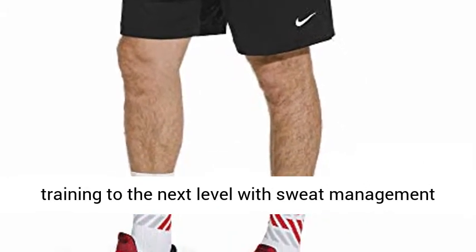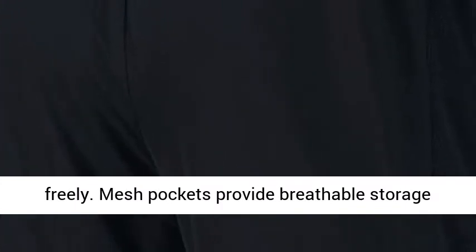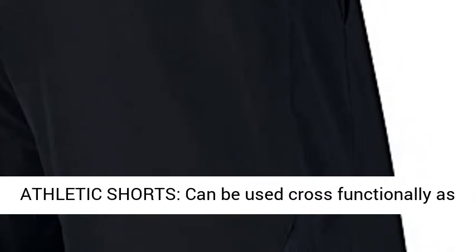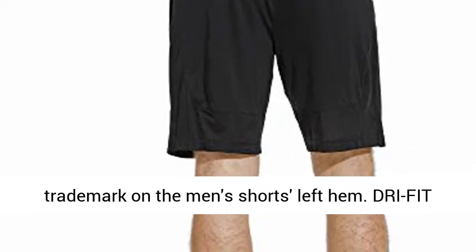Take training to the next level with sweat management technology and motion vents that allow you to move freely. Mesh pockets provide breathable storage and side inset mesh enhances ventilation. Men's athletic shorts can be used cross-functionally as men's gym shorts. Embroidered Nike Swoosh trademark on the men's shorts left hem.